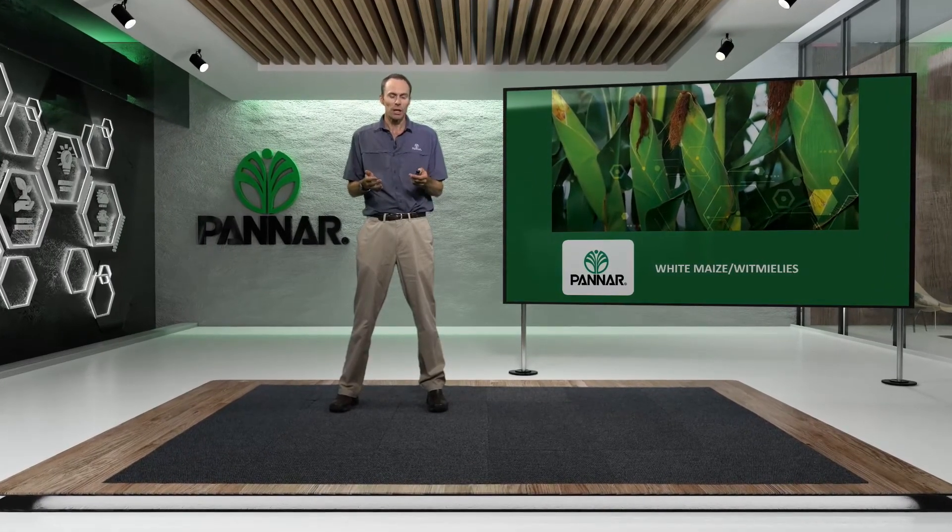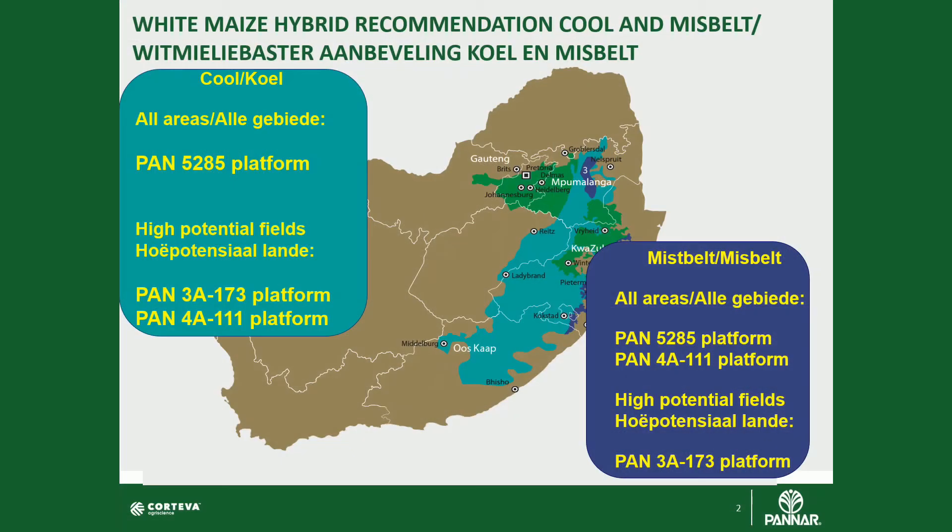So if we have a look through the different production zones in the eastern region, focusing on the cool environment which is the blue area on the map, we can look at using the Pan 5285 platform, particularly for early planting dates and where we're using low plant populations. This hybrid platform will perform exceptionally well.